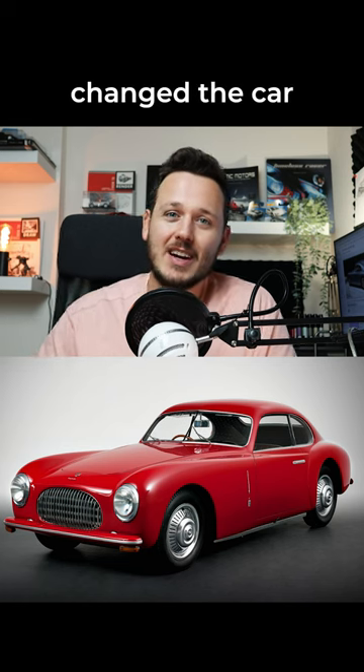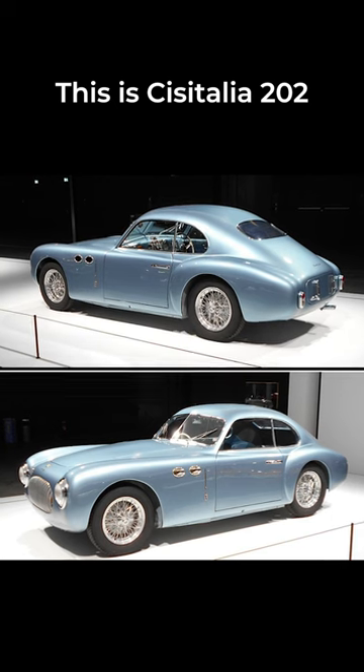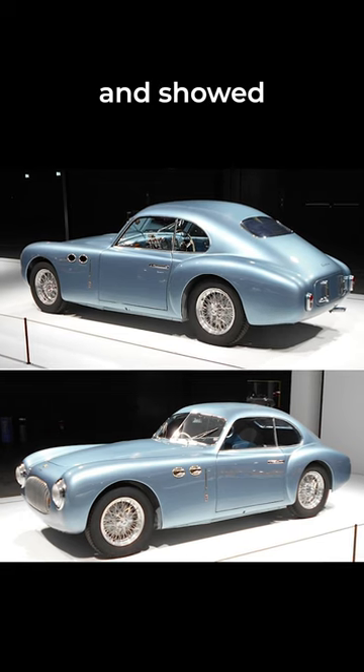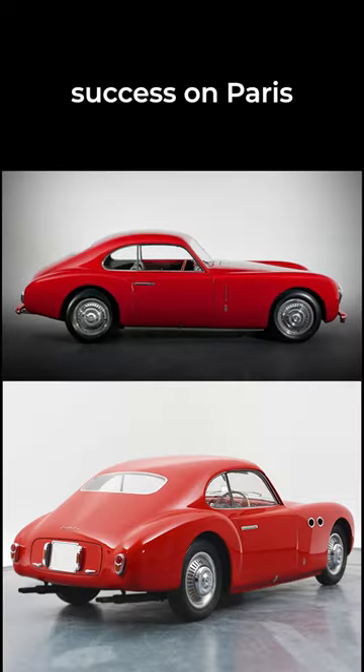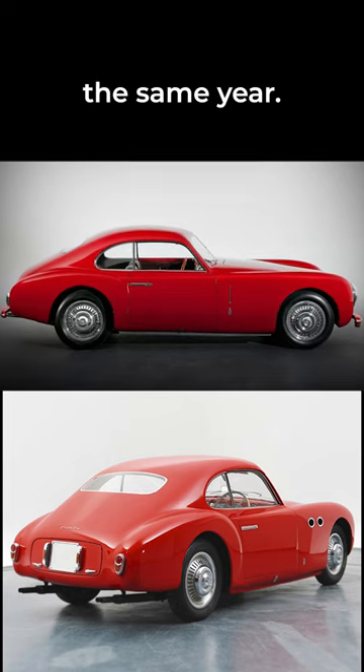Do you know this car has changed car design history? This is the Cisitalia 202, designed by Pininfarina and shown to the public in 1947 in Italy. It then got huge success at the Paris Motor Show the same year.